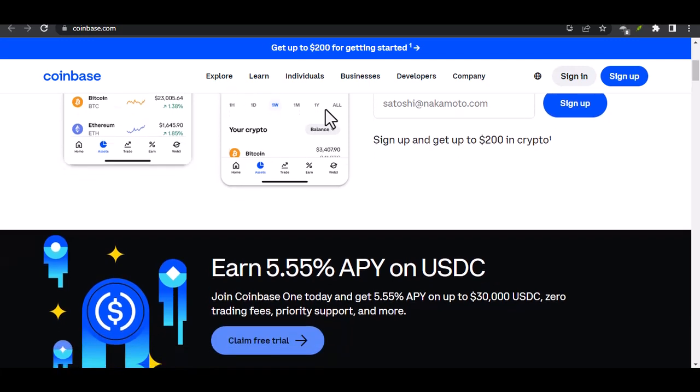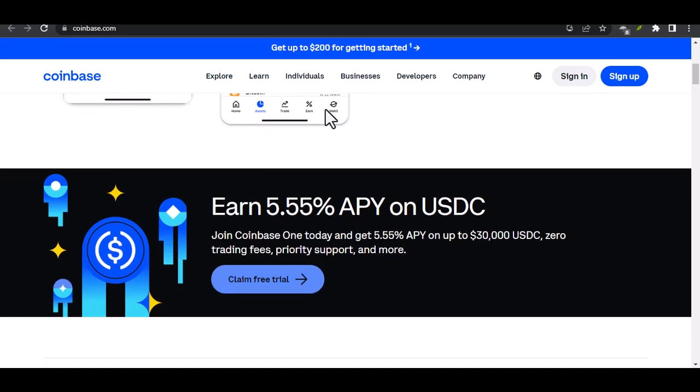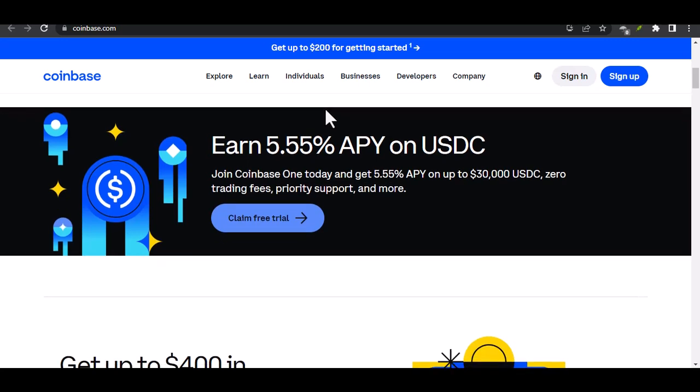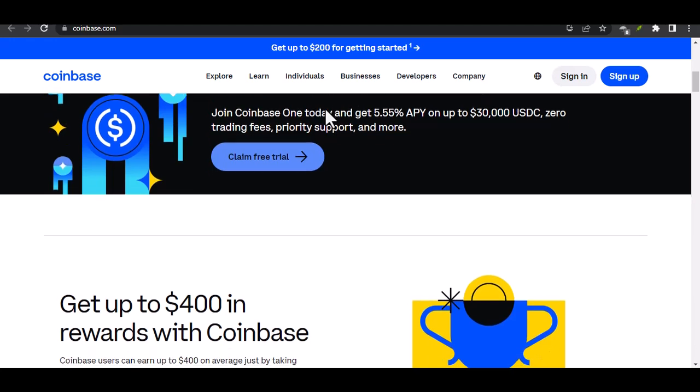In a world where privacy and security are paramount, especially when it comes to our digital assets, it's natural to be curious about the measures platforms like Coinbase take to protect our funds. So, let's get to the bottom of this Face ID mystery.